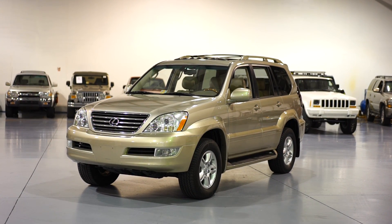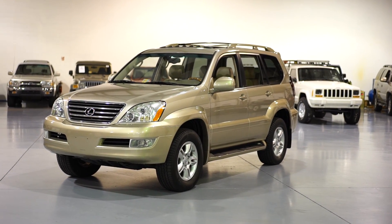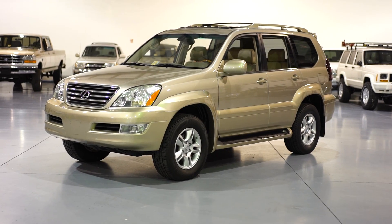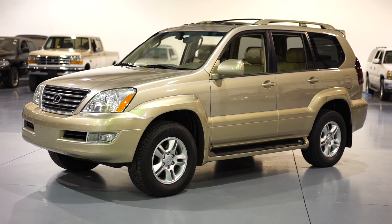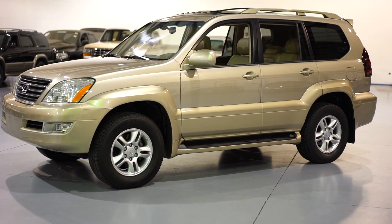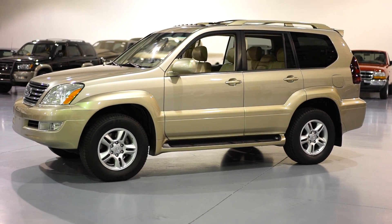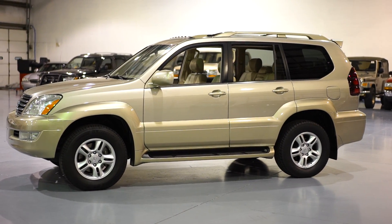Here at Davis Autosports we are excited to present a 2004 Lexus GX 470. This is a one owner, Carfax certified, guaranteed vehicle with a flawless history, clean and clear title with just 119,000 original and documented miles. This GX is fully loaded.